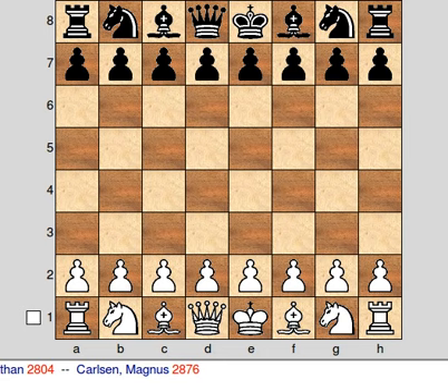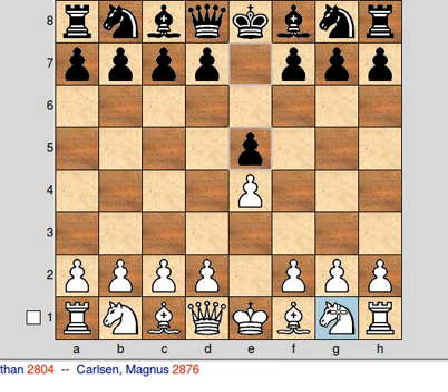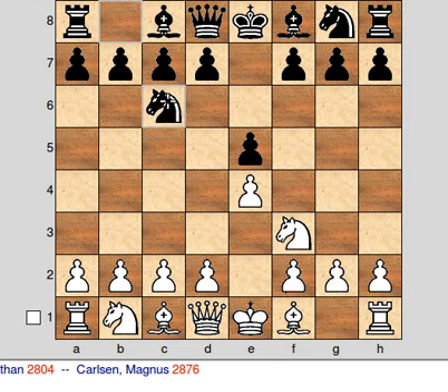They were paired in the fourth round and Anand had the white pieces and the world champion was black. The game was really interesting. Anand chose again 1.e4 — in this tournament he is opting for the king's pawn to open his games. And Carlsen goes for the Ruy Lopez as he usually does against 1.e4.